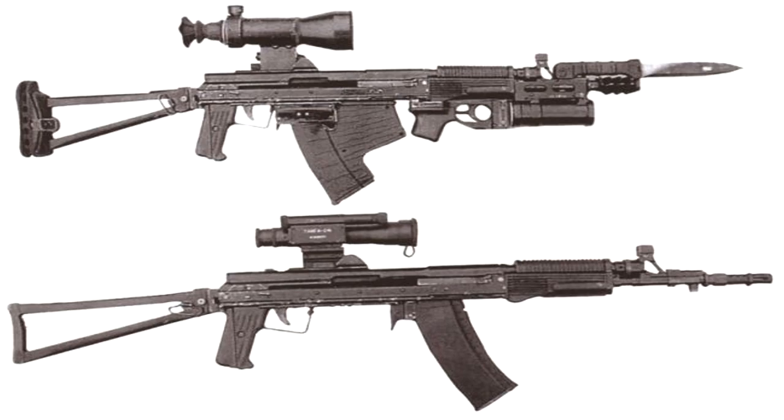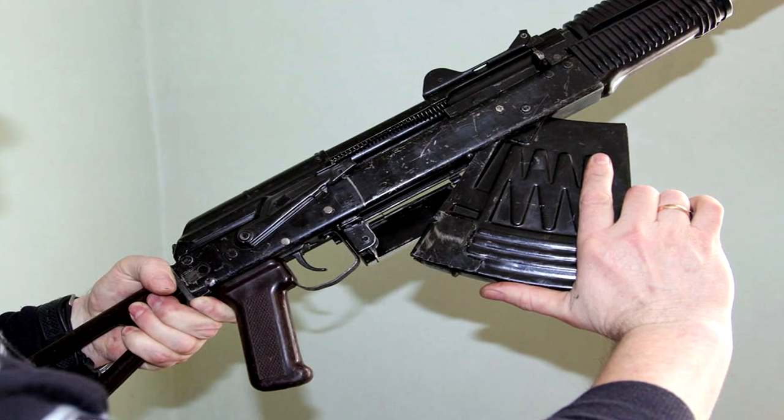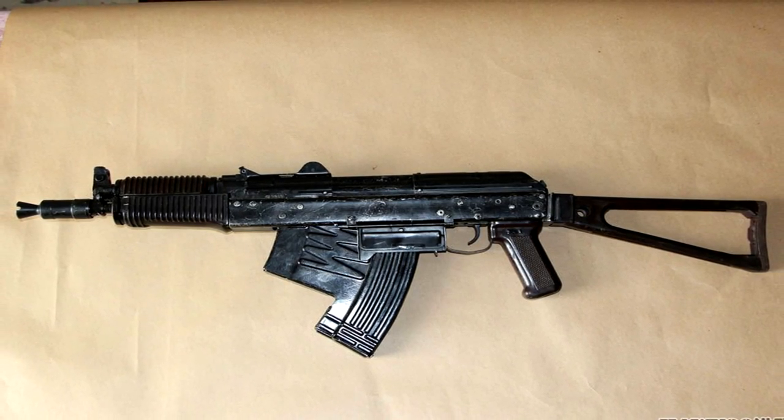To make up for the demands by Spetsnaz troops for a functional underwater and out-of-water rifle, the ASM-DT was developed in 1991 and formally adopted in the 2000s. A unique design with a rifled out-of-water barrel and a non-rifled underwater barrel, it was designed to hold two types of magazines simultaneously. Soon, however, it proved to be unsuitable for combat use.